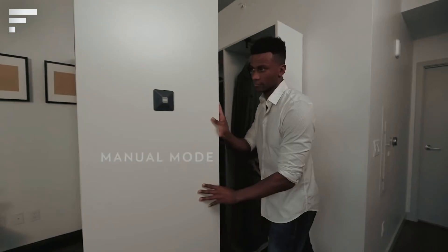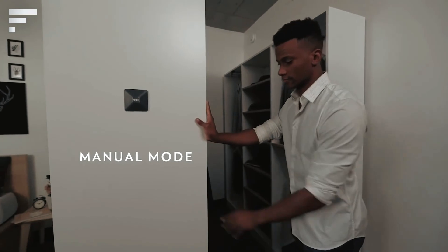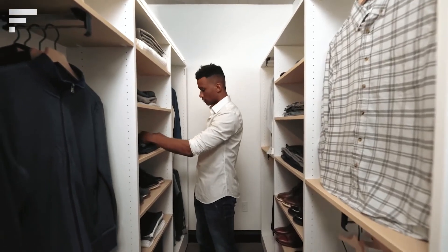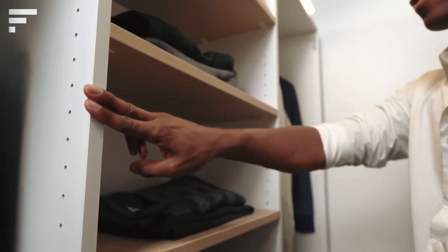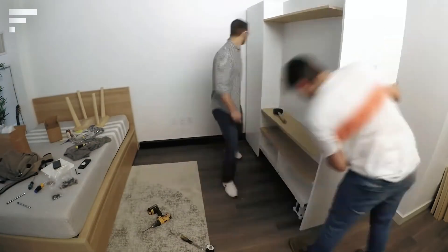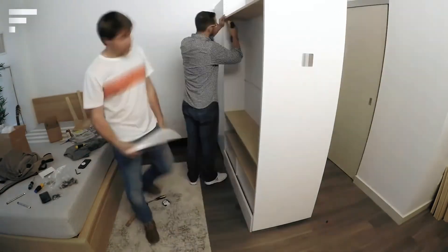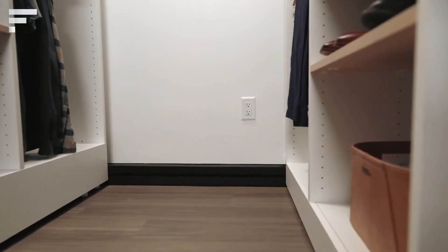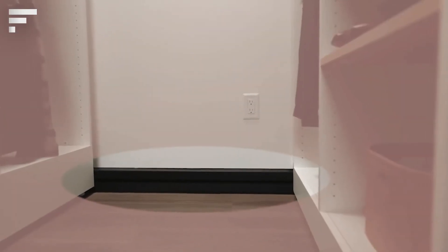Press the button and the parts of the construction start to move apart, revealing shelves and cabinets where clothes and shoes are stored. The design can also be operated using a mobile application or a smart speaker. The Ori Pocket Closet can also serve as a mini library, a storage room, or a place to store documents in the office.